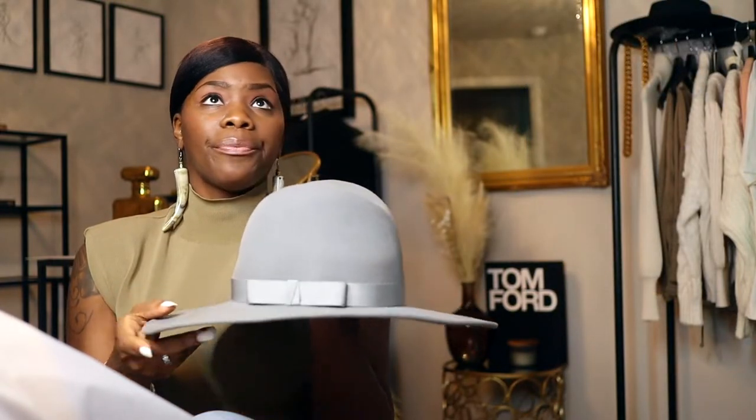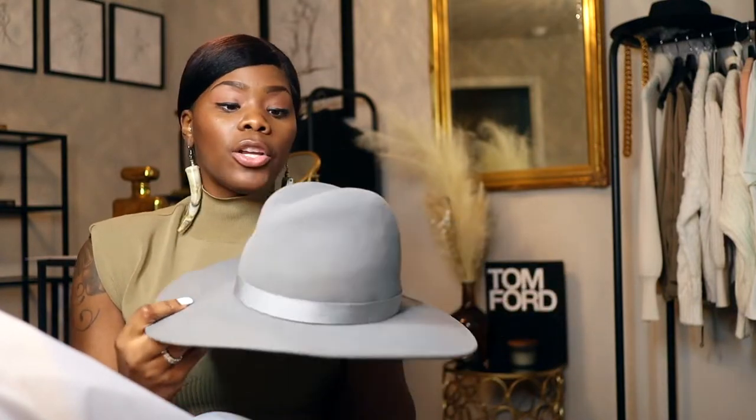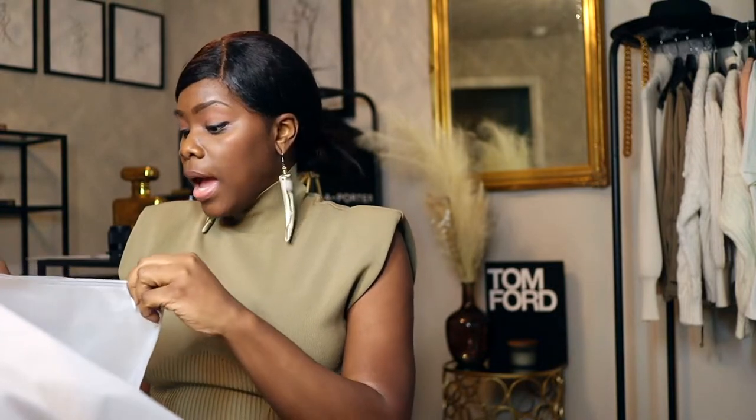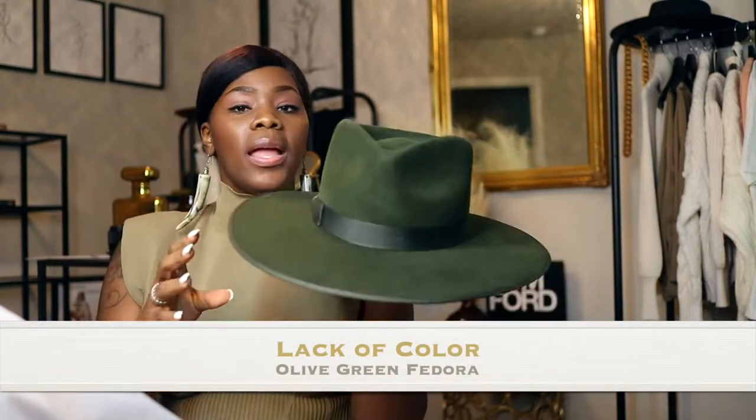If you don't like fedora hats, you can go for a beret in gray, or scullies — scullies are cute, you can dress those up and down. Hat number two and three are from Lack of Color. You guys know how I feel about Lack of Color — I love how they package their hats.